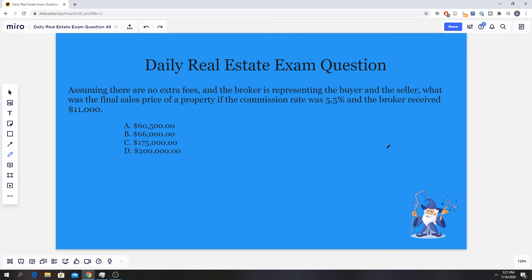Let's just jump right into it. Today's question has to do with real estate math, more specifically commission — almost like a reverse commission in this problem. And you'll understand what I mean here in a minute.